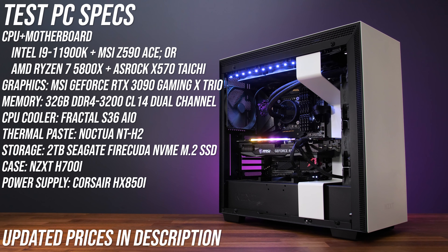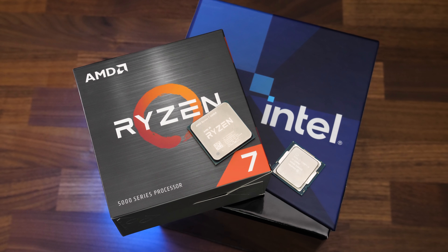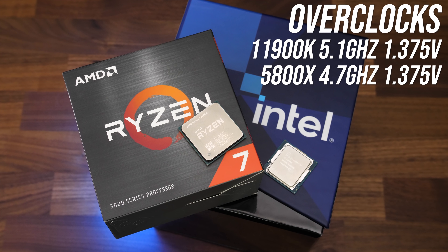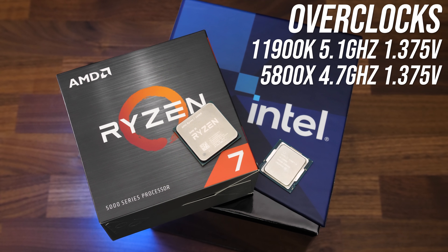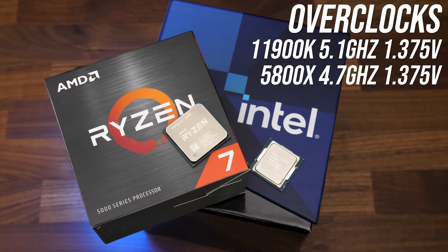Both processors were tested in the same system, however I've had to change the motherboard between Intel and AMD; otherwise all other components are the same. Neither of these CPUs come with a cooler in the box, so I've done all testing with my Fractal S36 AIO with Noctua NT-H2 thermal paste. I've tested both CPUs at stock without power limits, no MCE or precision boost overdrive, and with manual all-core overclocks applied — these are by no means finely tuned overclocks, and results will vary based on silicon lottery.